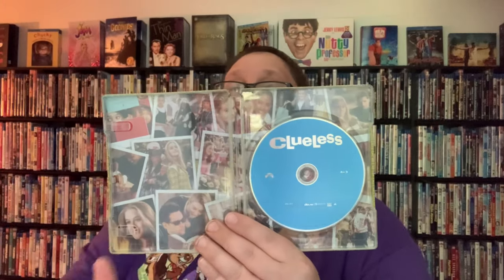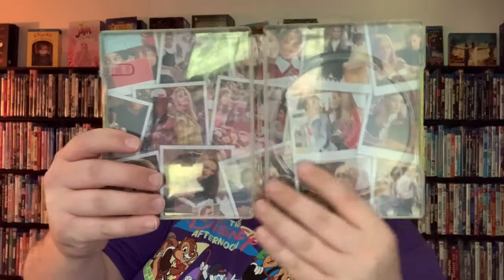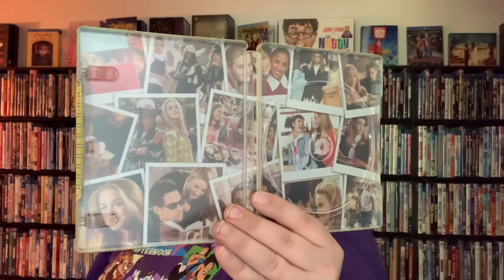As we open this up, the first thing we get is the digital HD code. Then we've got our disc — and it looks like just one disc, just a Blu-ray with no DVD or anything like that. It's a pretty basic, simple Blu-ray disc — nothing fancy. Too bad, I thought Paramount might put something awesome on it. But on the back of the actual steelbook, you've got pictures from the film of the different characters, which is really awesome — it looks really cool. Under the disc there's even more artwork visible, which is really nice, really flushed out — a really cool, nice steelbook.